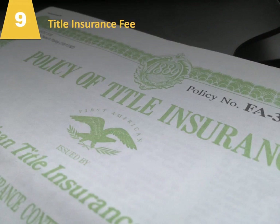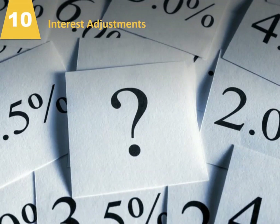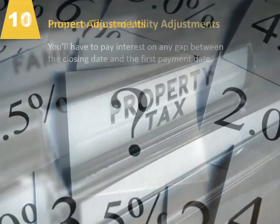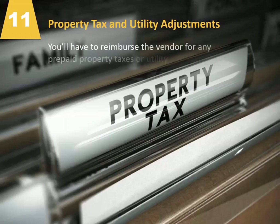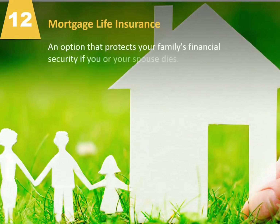Number nine, title insurance fee. This covers problems and costs that may arise due to title issues. Number 10, interest adjustments. You'll have to pay interest on any gap between the closing date and the first payment date. Number 11, property tax and utility adjustments. You'll have to reimburse the vendor for any prepaid property taxes or utility bills. Number 12, mortgage life insurance. This is an option that protects your family's financial security in the event that you or your spouse dies.